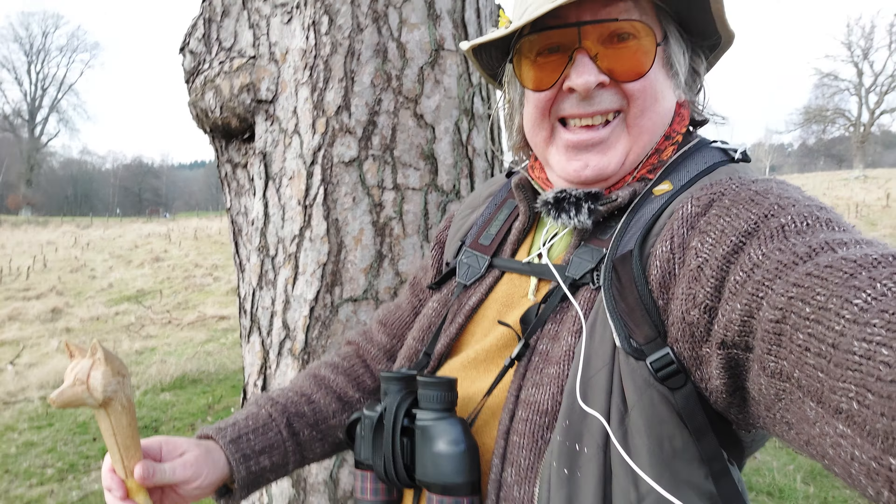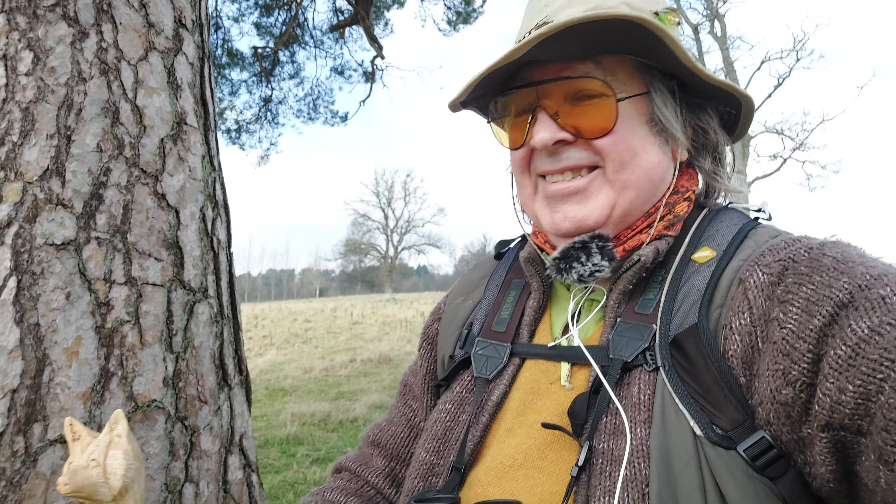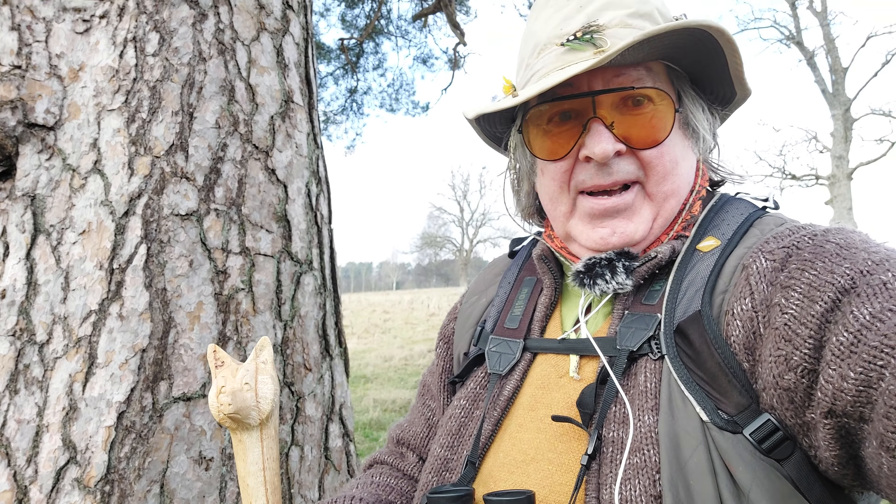Goodbye for now until the next vlog. Where's the dragons? Let's go and find some dragons. Maybe get some dragon eggs today. Bye bye.